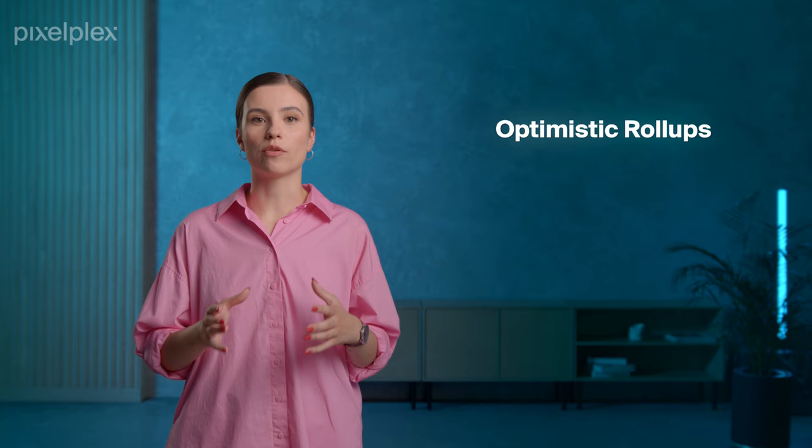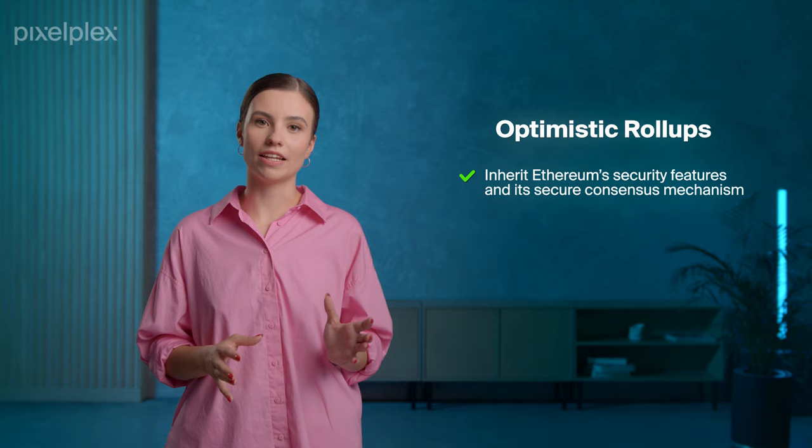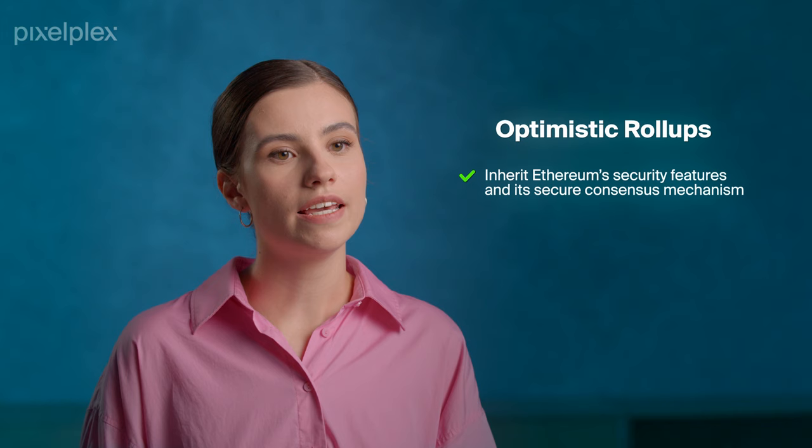Both Arbitrum and Optimism are optimistic rollups. The benefits of optimistic rollups are quite obvious – they inherit both Ethereum's security features and its secure consensus mechanism. Optimistic rollups do not perform any computation but assume that transactions are valid and there is no cheating. If fraudulent activity occurs, the fraudulent transactions are rolled back while those who committed the fraud get ejected. The main limitation, however, is long wait times for on-chain transactions due to potential fraud issues.